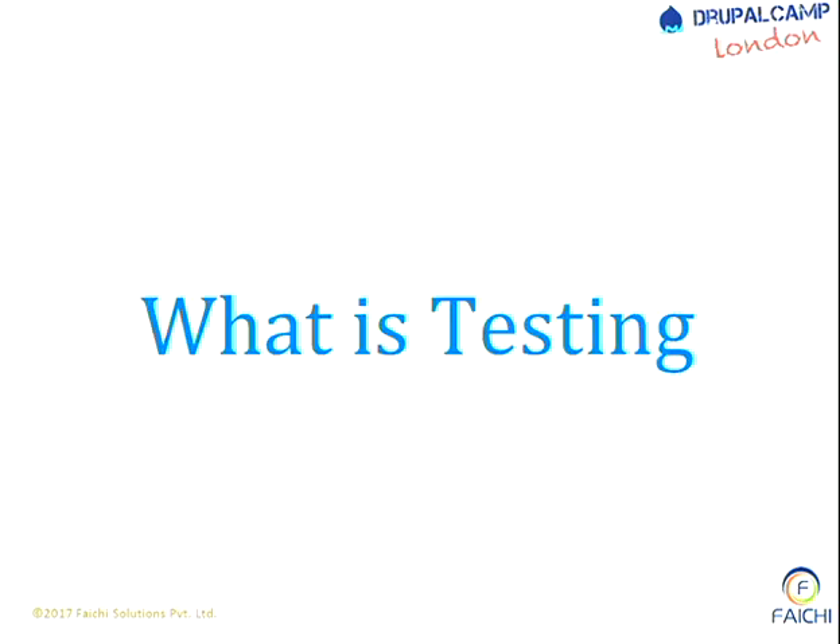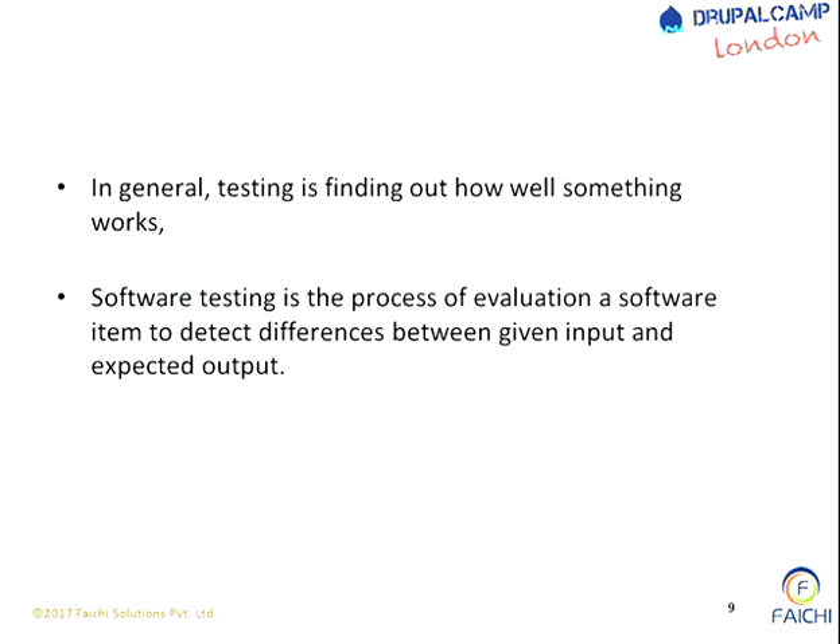So what is testing? In general, testing is something where we are finding how something works - defining what 'something works' means, what is being expected. So what is expected as per the software being developed, as per the requirement of the software - testing is a process of evaluating that particular process and giving you the expected output.